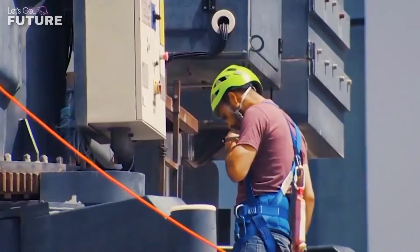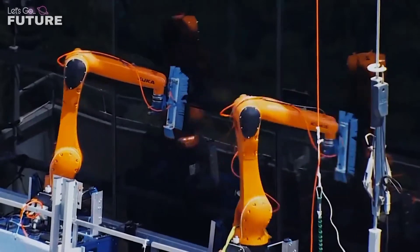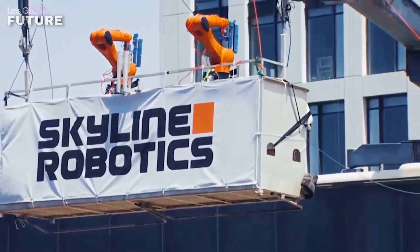The benefits of this window cleaner include the ability to recognize convex objects. Osmo is aware when the window in front of it is open and adjusts its route to avoid damaging it. Computer vision and sensors also help it recognize people looking out of the window, in order to not hurt them accidentally.